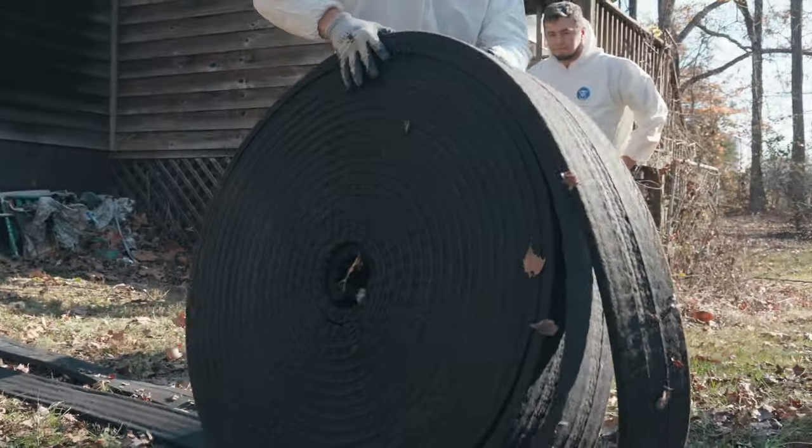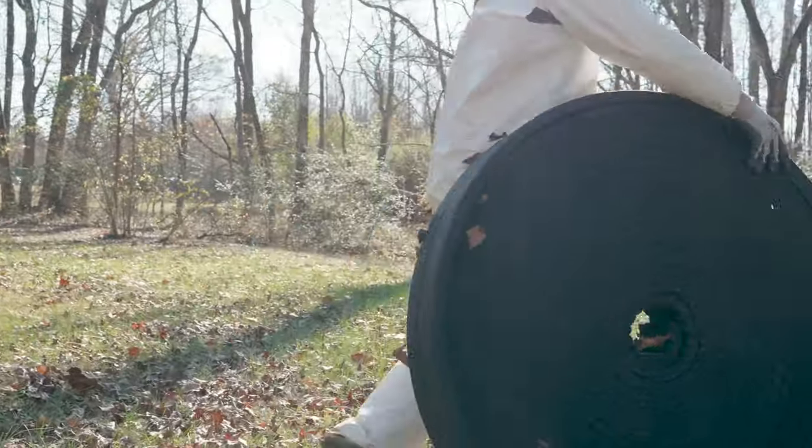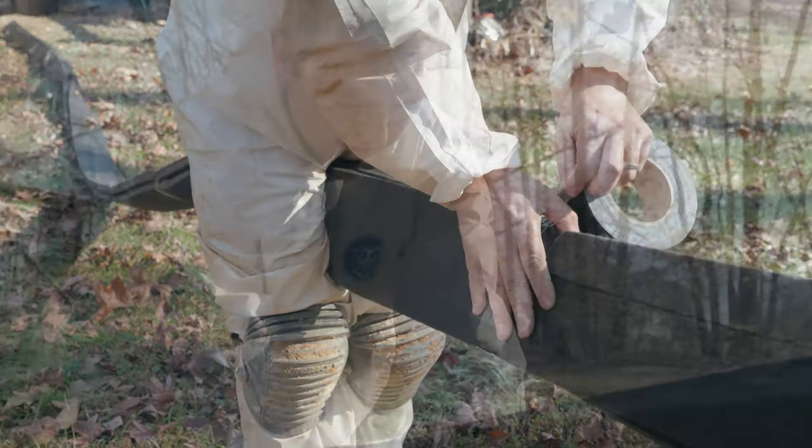Hydroway has been trusted for decades to keep crawl spaces dry and free of water. Two rows of Hydroway side-by-side provide all the protection your home needs.